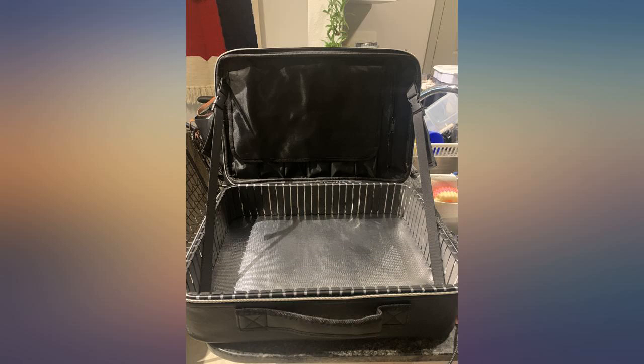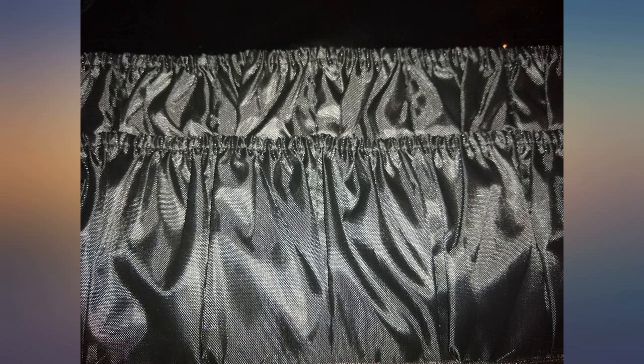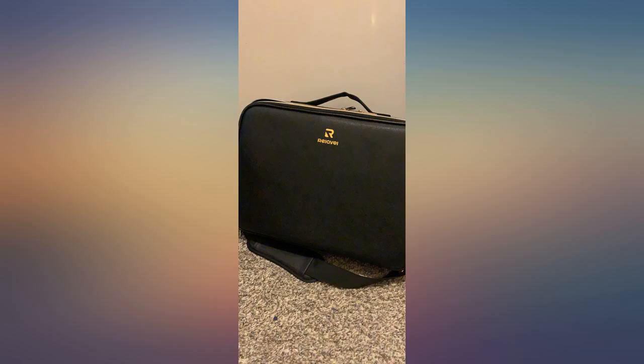Plenty of pockets and zippers, divisions, and adaptable spaces make this an excellent portable makeup bag. It even has a flap in the back so you can attach it to a larger suitcase with one of those extension handle pulls.